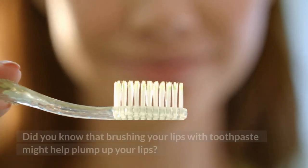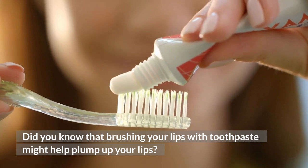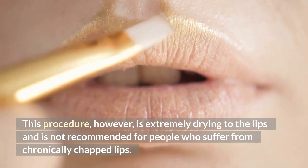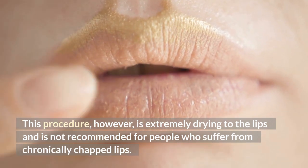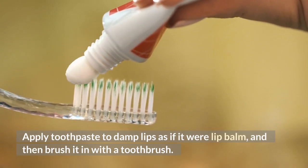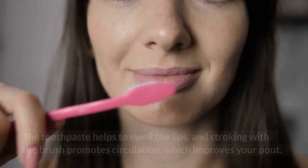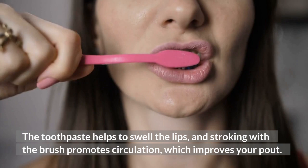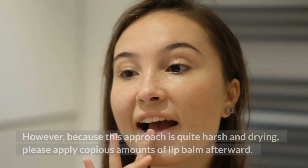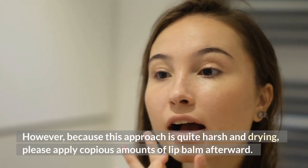Number five: toothpaste. Did you know that brushing your lips with toothpaste might help pump up your lips? This procedure, however, is extremely drying to the lips and is not recommended for people who suffer from chronically chapped lips. Apply toothpaste to damp lips as if it were a lip balm, and then brush it with a toothbrush. The toothpaste helps to swell the lips, and stroking with a wet brush promotes circulation. However, because this approach is quite harsh and drying, please apply copious amounts of lip balm afterward.